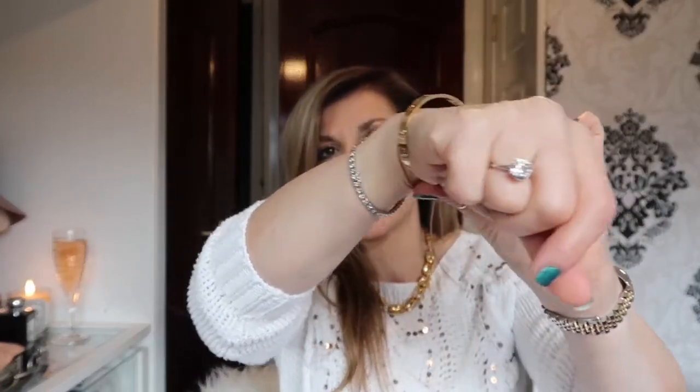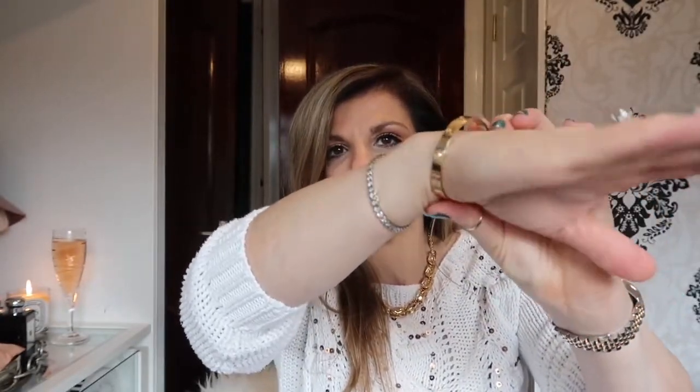The bangle is 18 karat solid gold, and another thing I love is that it has maintained its shape because of the thickness and the quality of it. It hasn't been misshaping. I'll give you an example using my other bangles.